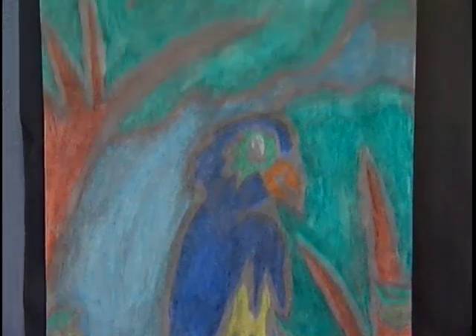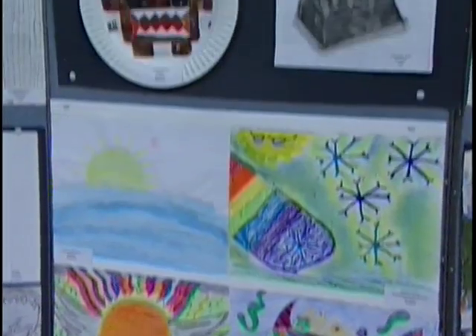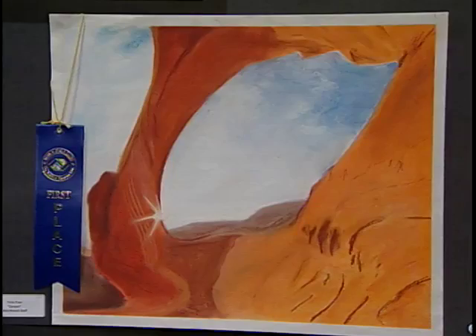The Boys and Girls Club started encouraging artistic expressions about 50 years ago, but it wasn't until recently that they started recognizing these artworks officially. The winning artwork is submitted to a nationwide Boys and Girls Club contest.